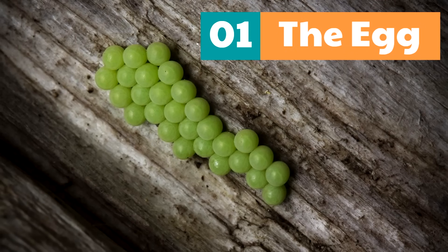The first part of their journey is called the egg. That's the very first part of their life journey. The shapes of the eggs depend on the type of butterfly. And if you look closely, you can see the caterpillar growing inside.